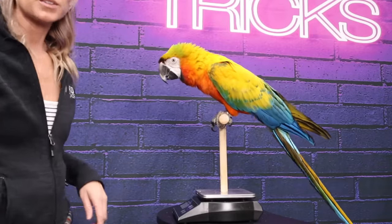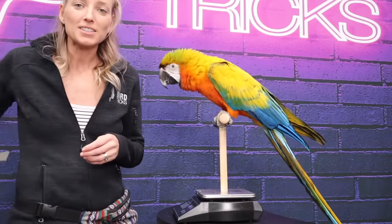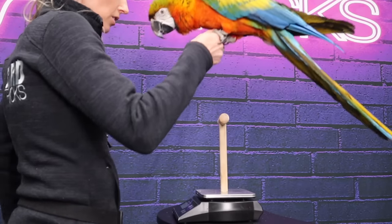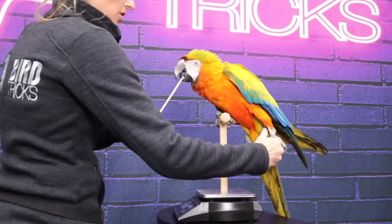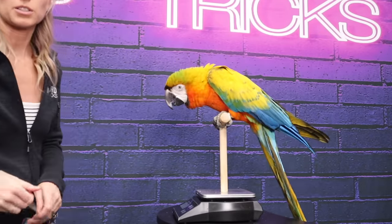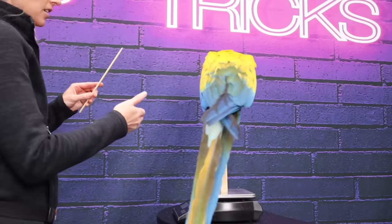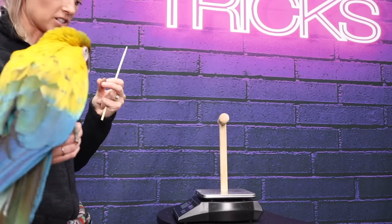The other tool you can use if your bird is hesitant to go to the surface you want is targeting — it just means that your bird touches the end of the stick. You can use it for both stepping up onto you or onto another surface. They just have to step up onto that platform to be able to touch the target, which means they get a treat. Same thing with stepping up: you show the target and offer your hand so they can touch that target to earn the reward.